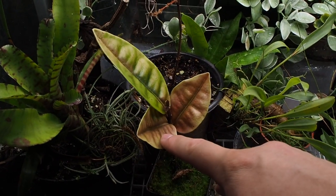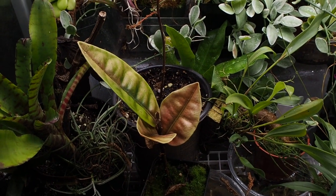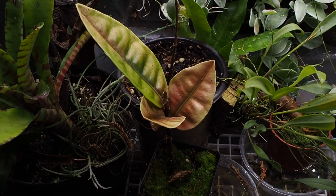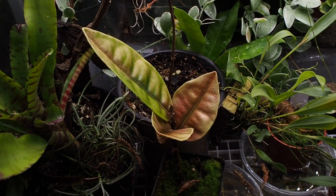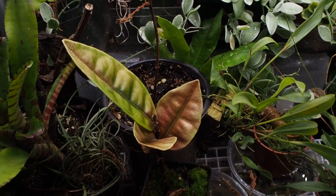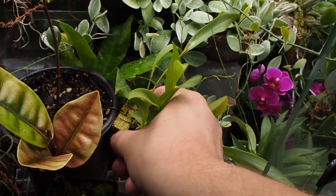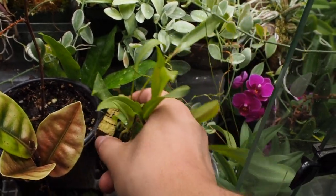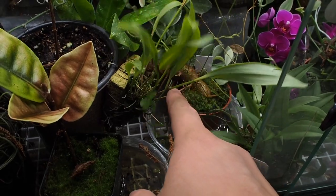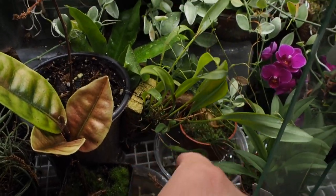This guy right here I have no idea what it is but it looks really really cool. It really hasn't grown much at all for me, so I don't know if that's because of my care or what. It's just really not doing all that great unfortunately. Back there is an orchid — I can't remember what kind it is and it no longer has a tag, but it is definitely an orchid.